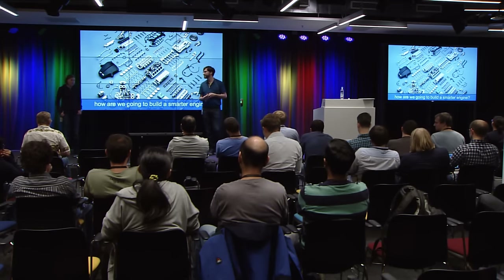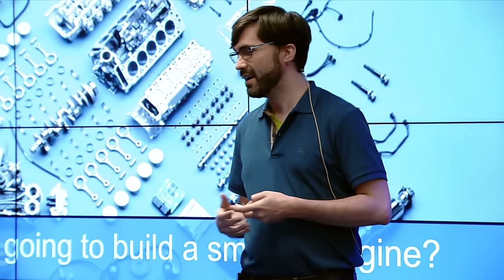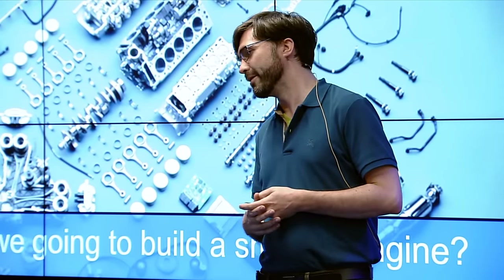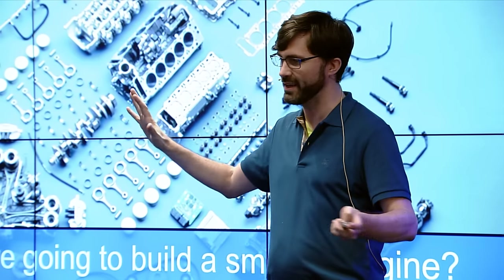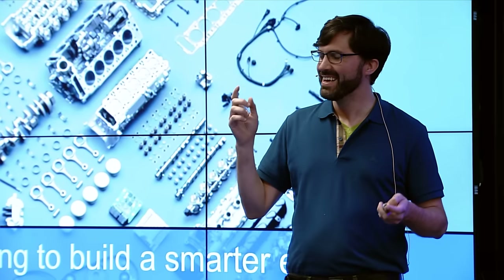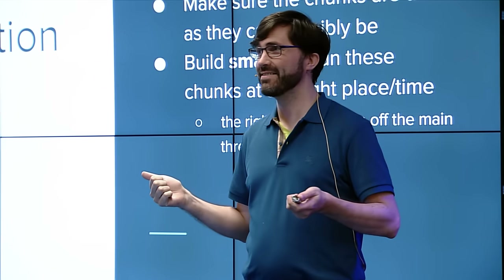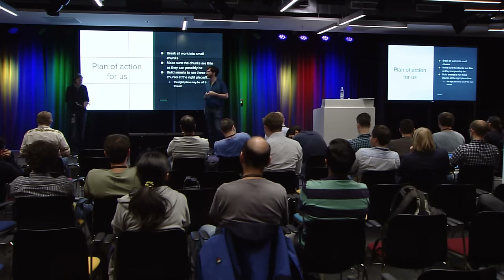So how are we going to build a smarter engine? We certainly have a lot of parts. Dimitri came up with a plan of action: break your work into small chunks, make the chunks as thin as they can possibly be, and then build smarts — make sure you're running them well. Enemy number one is having too much to do. We have a finite amount of compute power, finite bandwidth, finite battery power. We should do what matters, and the way to do that is break things up into points of schedulability or points of control.